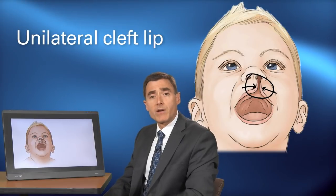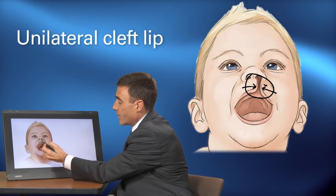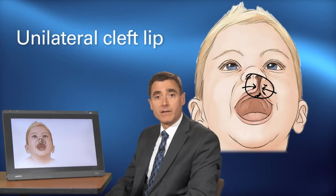This is normally repaired at approximately four months of age and involves repairing both the skin on the outside, the muscle, which is in the middle, and the mucosa, which is the inner tissue inside the lip.